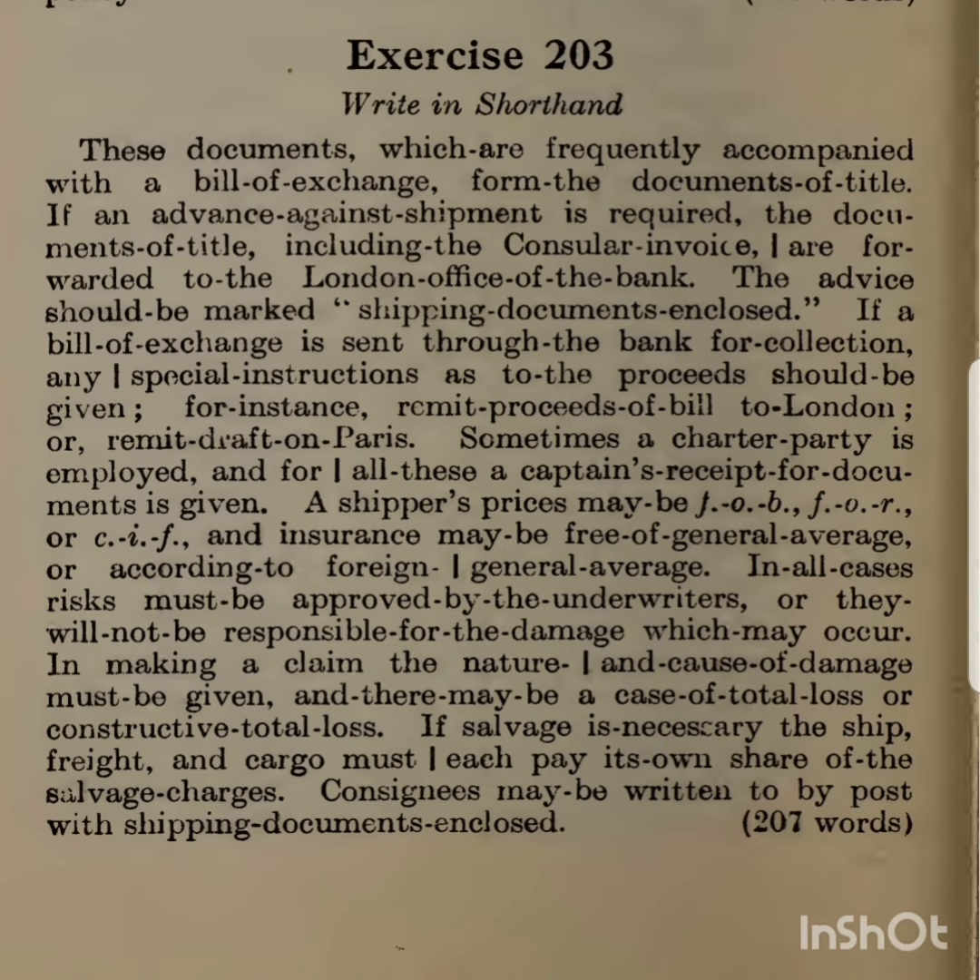Consignees may be written to by post with shipping documents and closed.